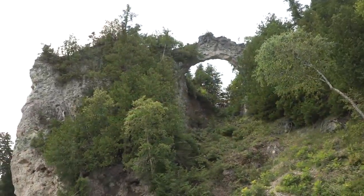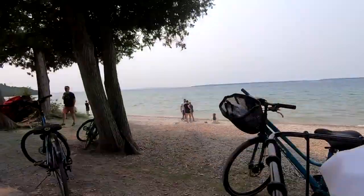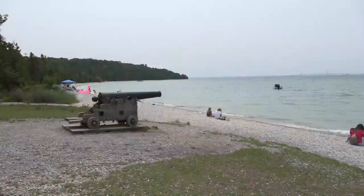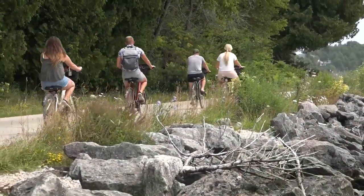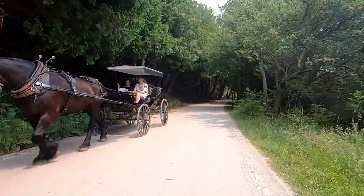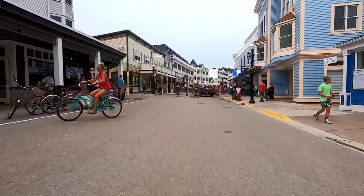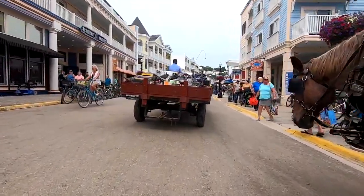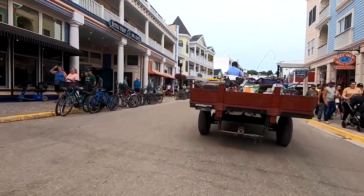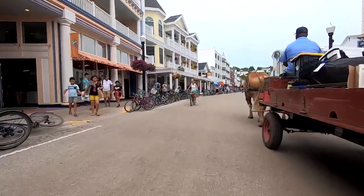As you're going around the east side you see Arch Rock, which is a beautiful natural formation. As you keep riding around it shifts and all of a sudden you go around the western edge, hit Point Aux Pins, and then the Mackinac Bridge unfolds before you. You come back into town and you're back in the thick of families buying fudge and having ice cream in this idyllic resort town in northern Michigan.